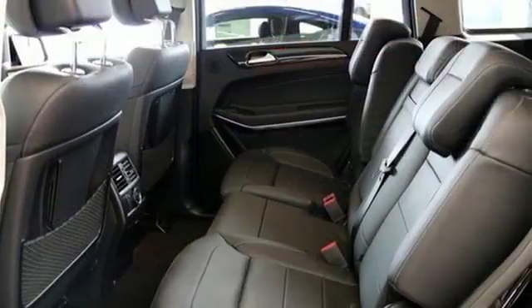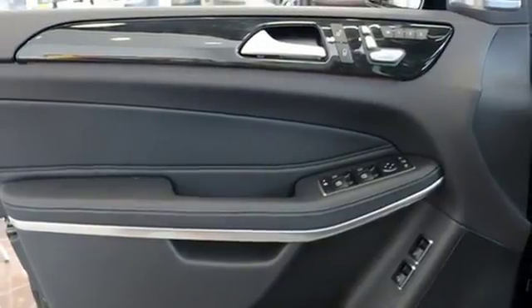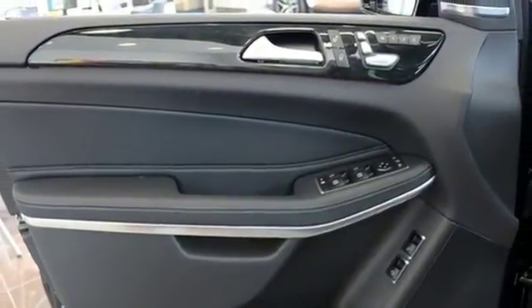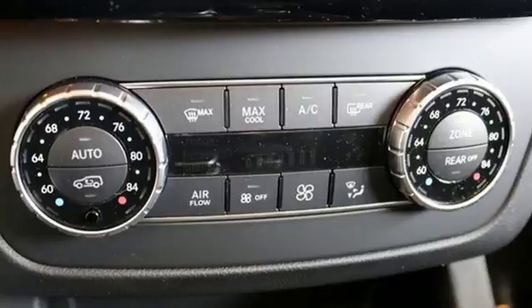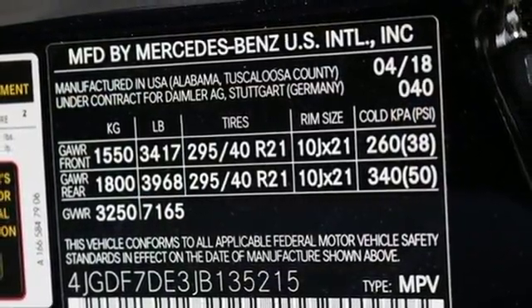It excels at ease with a power liftgate, power-folding third-row seats, and remote start. Accelerating also comes easy with the bi-turbo engine, 9G-Tronic automatic transmission with shift paddles, and 4MATIC all-wheel drive, while Dynamic Select dials in the performance character.